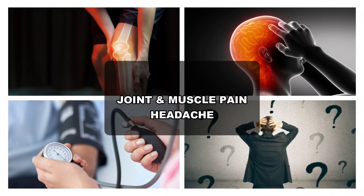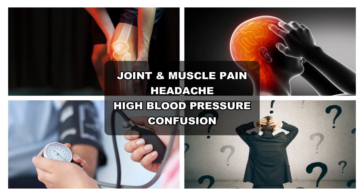Hypercalcemia can also cause joint and muscle pain, headache, high blood pressure, and confusion.